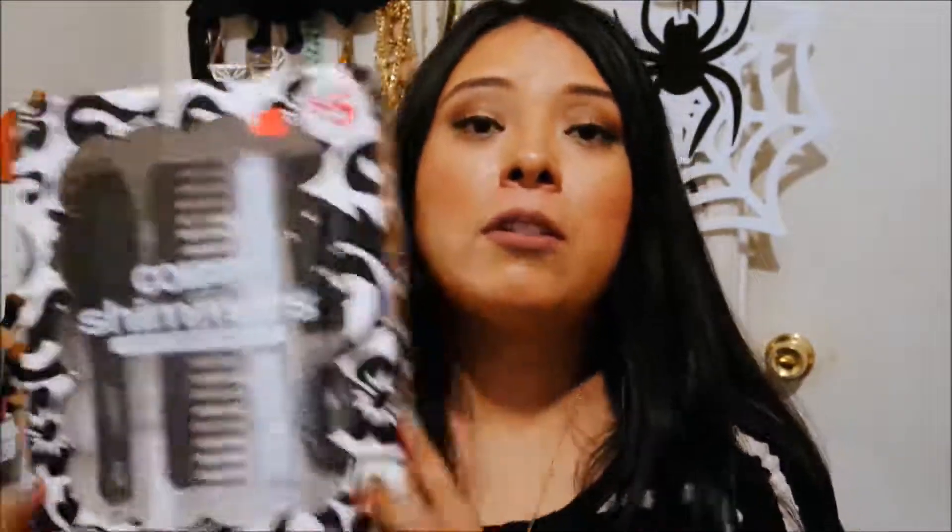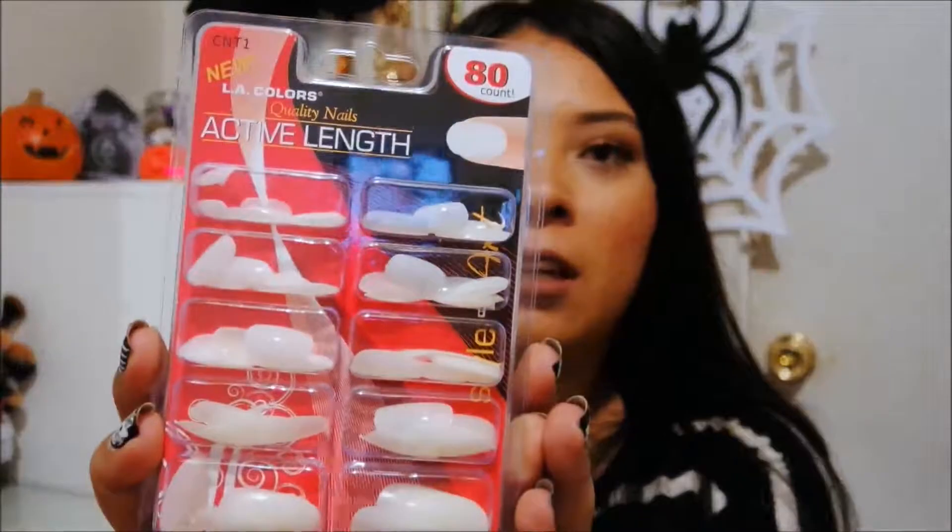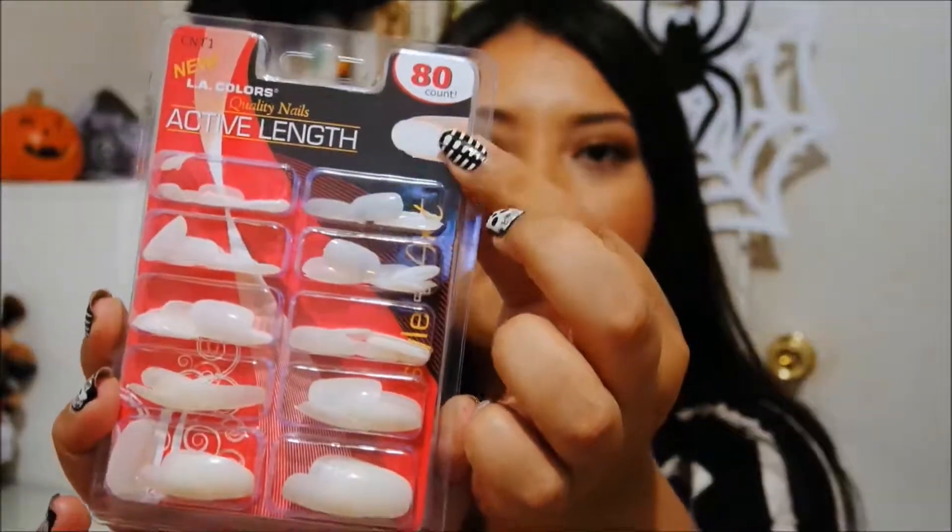Originally five dollars, it was reduced to three dollars and I got it for $1.25. These make great little Christmas gifts — cute stocking stuffers for girlfriends, co-workers, or little girls. I also picked up these nails — 80 count, oval medium length. These are LA Colors, they say they're new, and they were only $0.80.